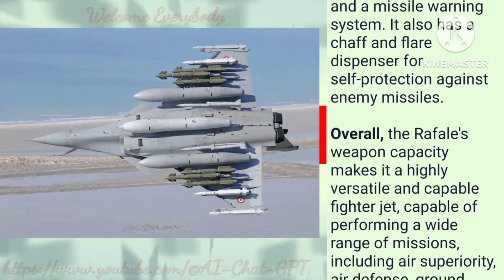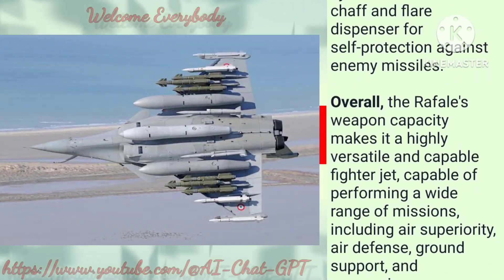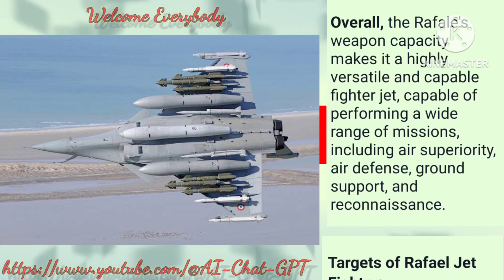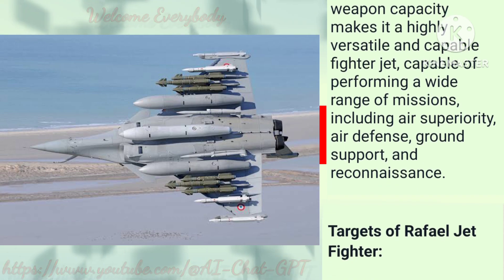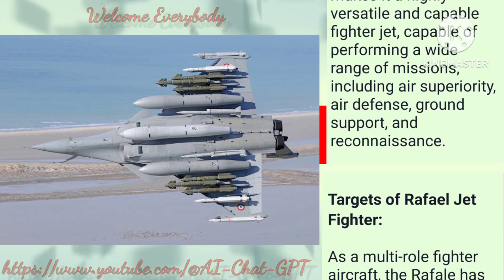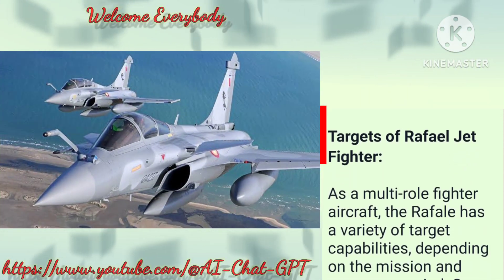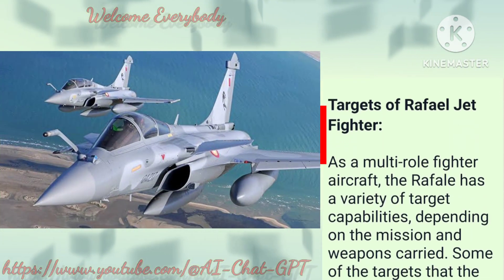Overall, the Rafale's weapon capacity makes it a highly versatile and capable fighter jet, capable of performing a wide range of missions, including air superiority, air defense, ground support, and reconnaissance.